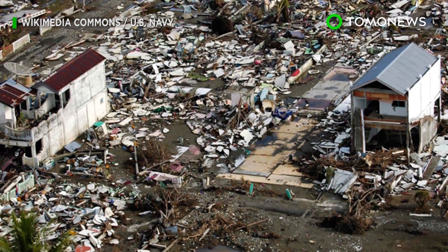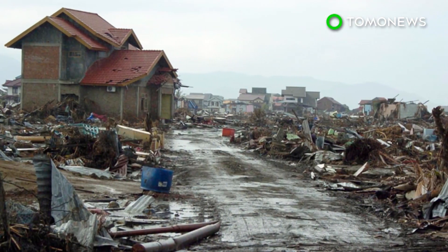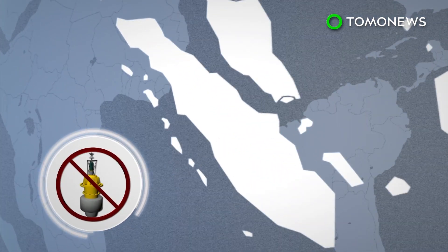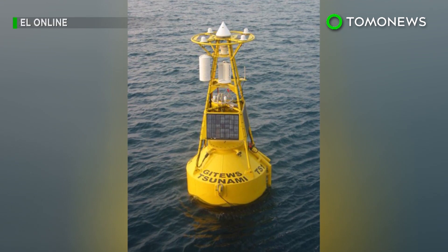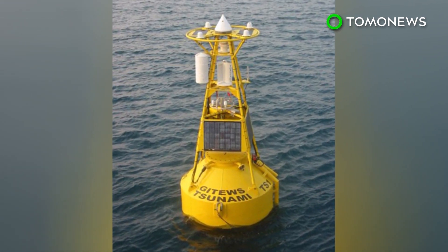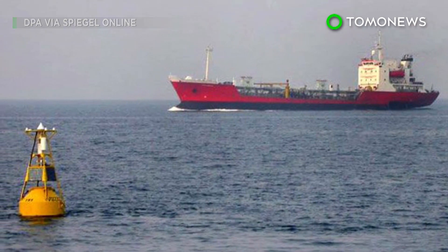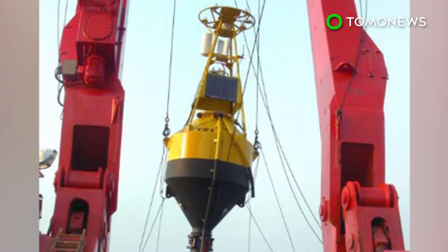The Indonesian government is weighing whether it should give funding to a new tsunami warning system after realizing the old one doesn't work. Scientists have successfully tested a prototype tsunami warning system off the west coast of Sumatra that doesn't require transmitter buoys. Following the Indian Ocean earthquake and tsunami of 2004, Indonesia installed a multi-million dollar transmitter buoy tsunami warning system. However, after an earthquake in March last year, the government realized the system was useless because all the buoys had either been vandalized by boat crews or poorly maintained.